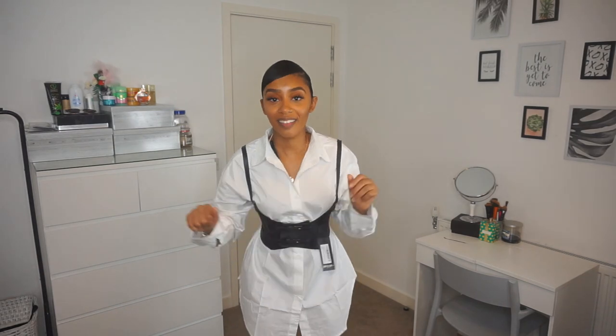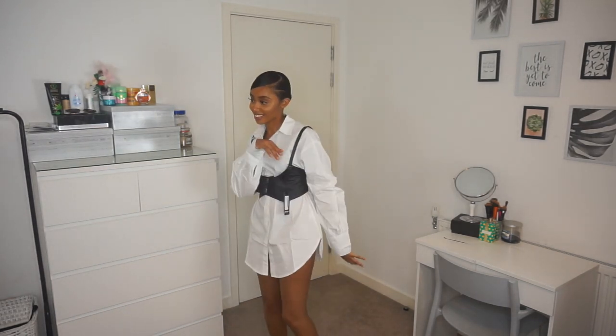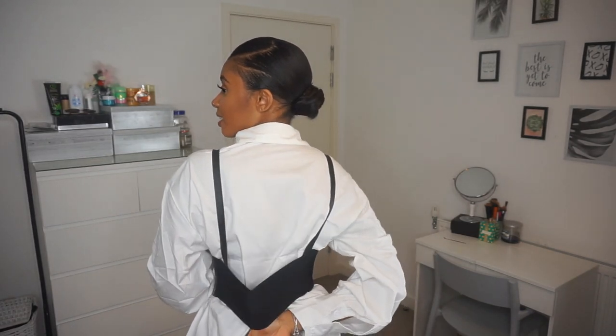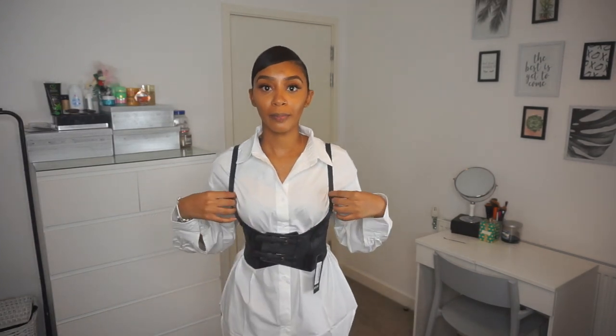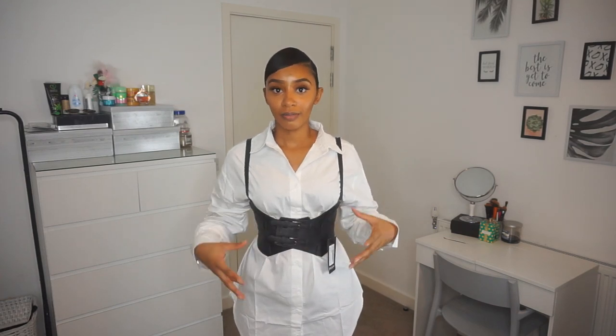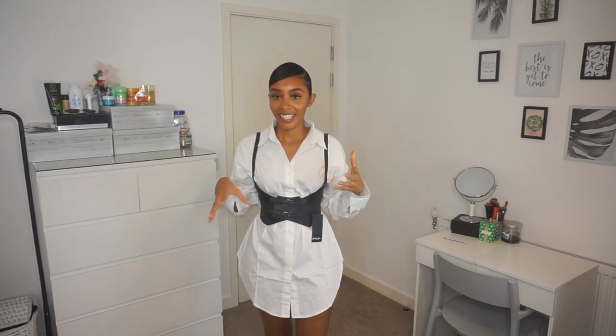The longer I'm wearing it the more I'm liking it. It also has adjustable straps here and here so you can make the straps tighter or looser. This is the back — it's stretchy material at the back, so if you have a wider back or bigger boobs it can cater to your size. It's actually really snug; it's comfortable, it's not tight. I don't feel like if I eat I'm going to be suppressed or anything. Yeah I really like this one guys — is it a yay or a nay?